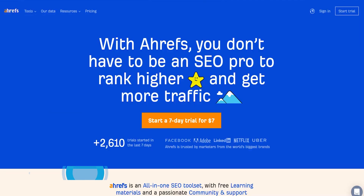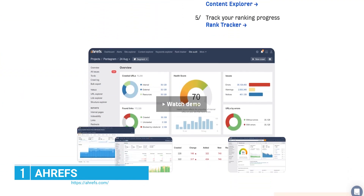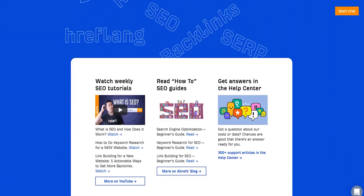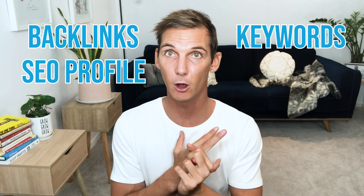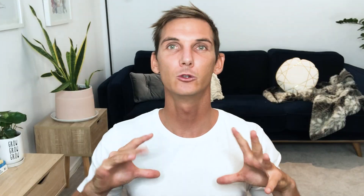The first one is Ahrefs. Ahrefs is the tool that I use, my team uses, and most of the people in my Bob community use, because it's a really good research tool for SEO. It helps you look at the backlinks of a site, the SEO profile, the keywords, competing domains and competitors. It helps you look at so many things you need to know about the SEO of a website, and if you're purchasing a content website, this is particularly a very important tool.